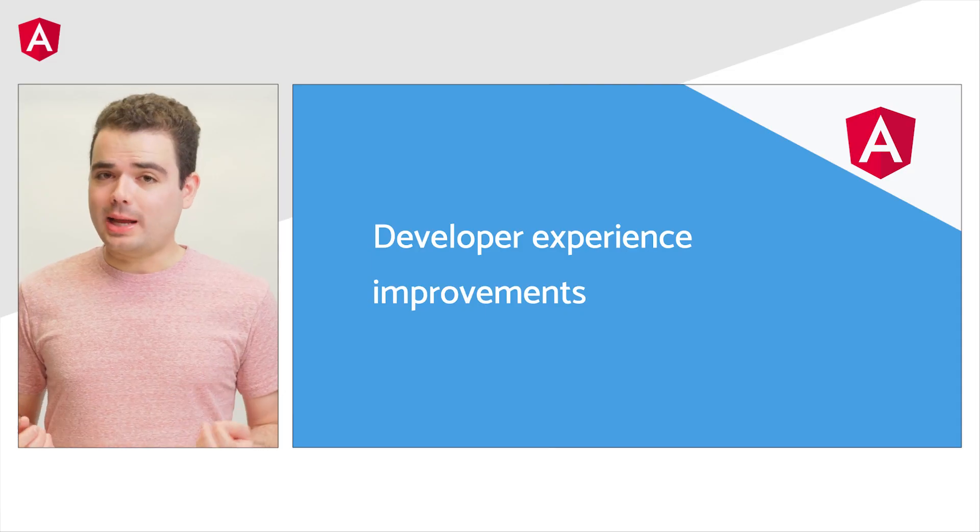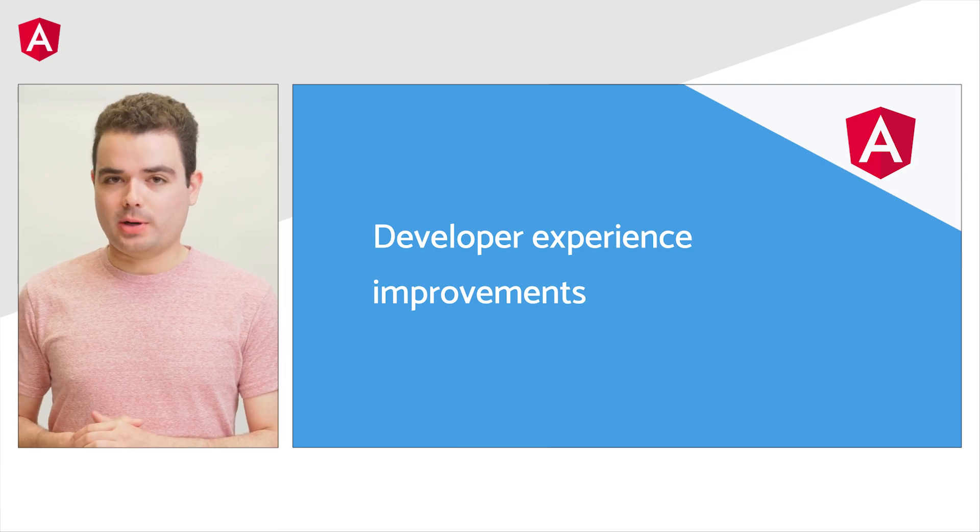Hi, everyone. My name is Dylan Hun, and I'm a software engineer on the Angular framework team. Let's look at some recent Angular updates that we think will really improve your development experience.